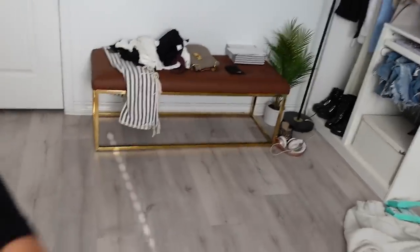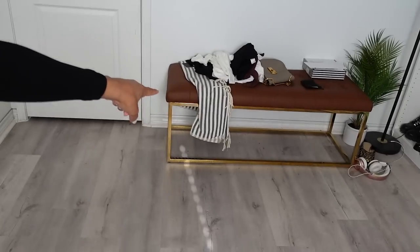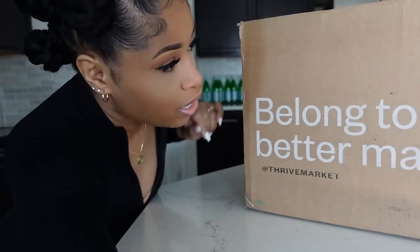I gotta do some running around, get some stuff. Also gotta clean up this room — it is a hot mess right now, stuff on the floor. My floor back there behind the bench is really dusty. I'm not even gonna pan around because it's just a mess in here. Before I hit the road though, I gotta show you guys my new goodies from Thrive Market. Shout out to Thrive Market for sponsoring this video.